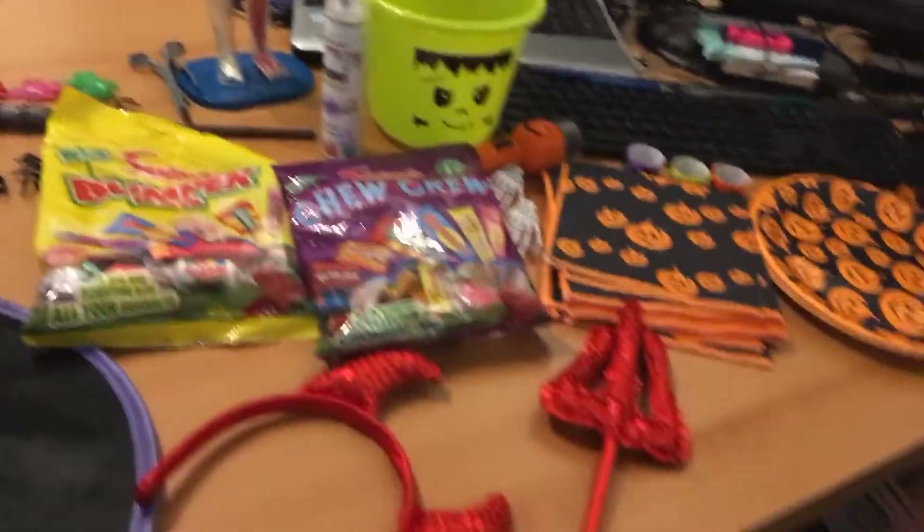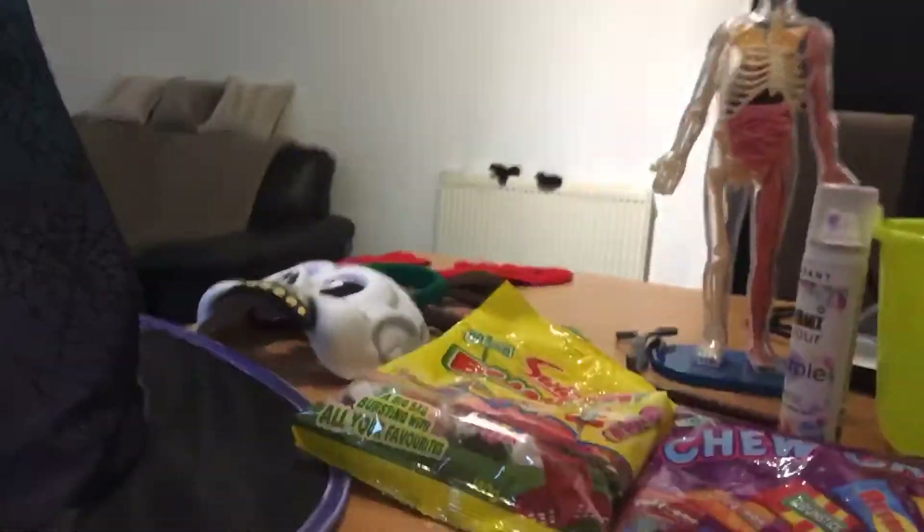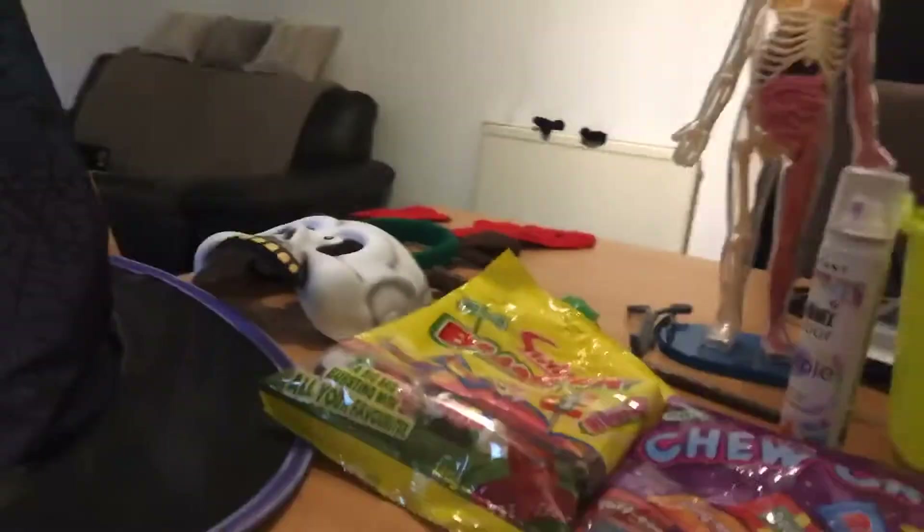Hey guys, welcome back to my channel! In today's video, as you can see by the title, it is a Halloween haul. Most of this stuff we've had from previous years but some we've bought recently. So this is my chair, this is the haul, and then we have all the costumes here. Most of this stuff is Halloween themed except for one thing.